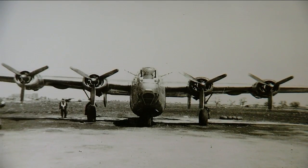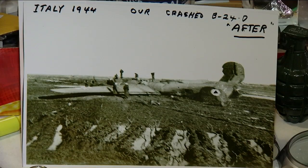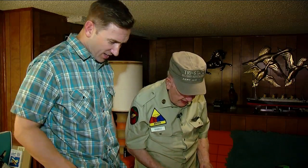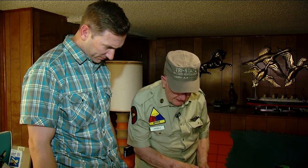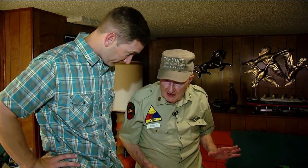In all, he did 31 missions during the war and after. 21 were combat missions. 10 were supply missions to POW camps. "So you were shot down twice?" "No, one time. One time we just blew a tire on takeoff."